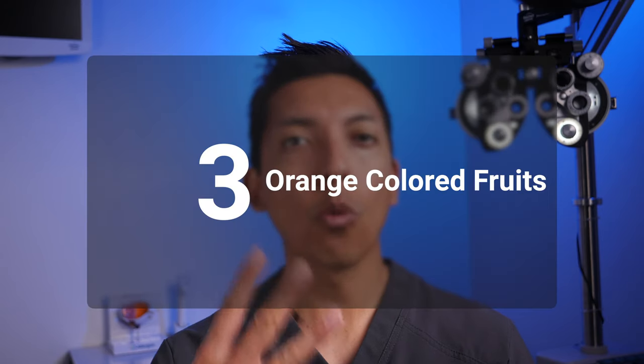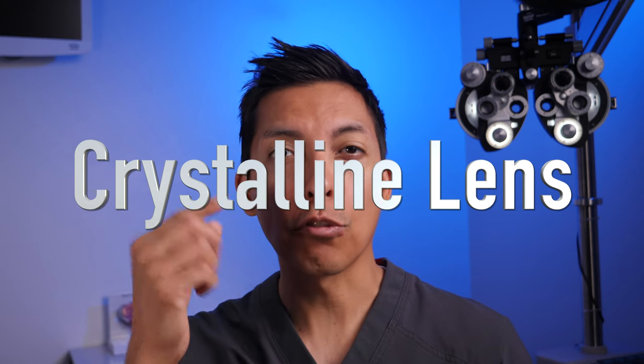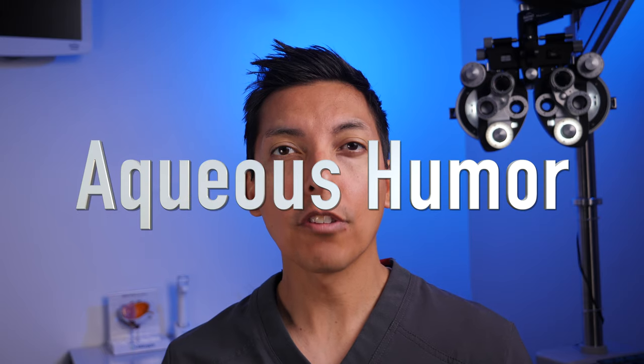Food number three is orange-colored fruits like oranges and apricots due to their high concentration of vitamin C. Vitamin C is not only good for the body, but it's been found to be very good for the crystalline lens that sits right behind the iris and pupil in our eye, and it's also good for the fluid in our eyes called the aqueous humor. Vitamin C may even slow down the progression of cataracts that cloud up our lenses and make it difficult to see at night, until the cataracts are finally removed surgically and replaced with a prescription lens implant.